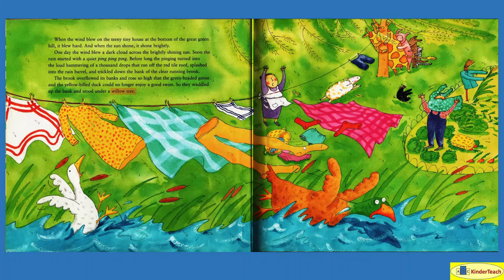When the wind blew on the teeny-tiny house at the bottom of the great green hill, it blew hard. And when the sun shone, it shone brightly. One day the wind blew a dark cloud across the brightly shining sun. Soon the rain started with a quiet ping, ping, ping. Before long, the pinging turned into the loud hammering of a thousand drops that ran off the red tile roof, splashed into the rain barrel, and trickled down the bank of the clear-running brook.